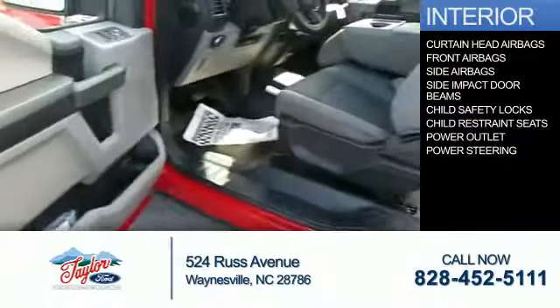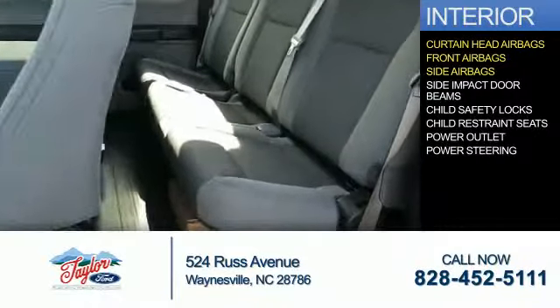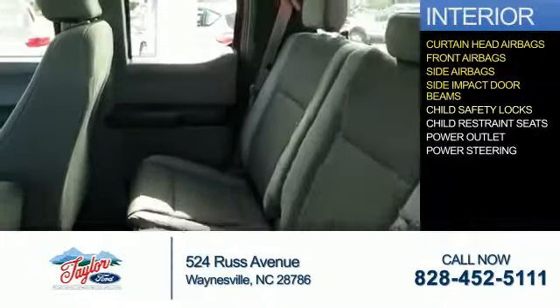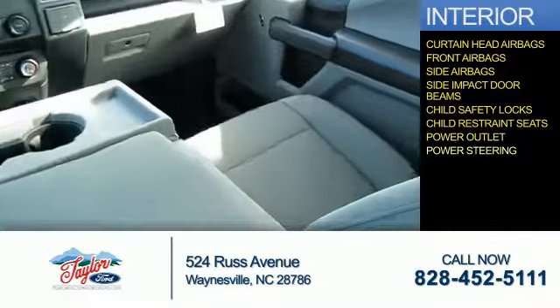On the inside you'll find curtain head airbags, front airbags, side airbags, side impact door beams, child safety locks, child restraint seats, power outlet, and power steering.